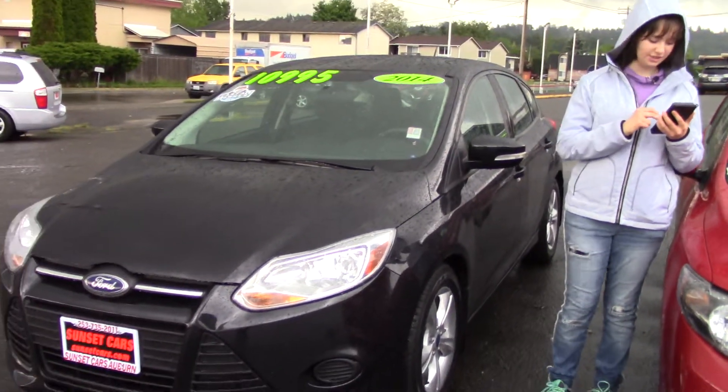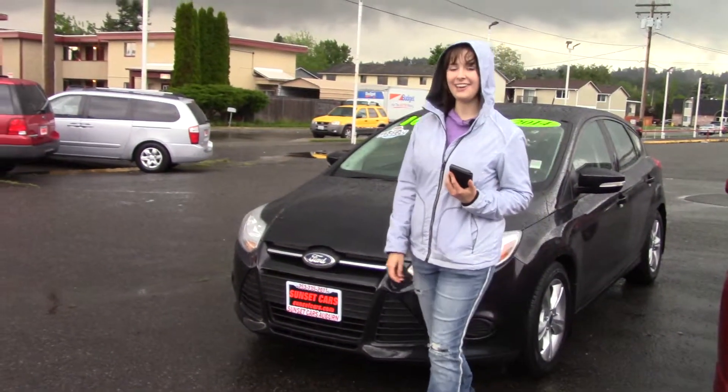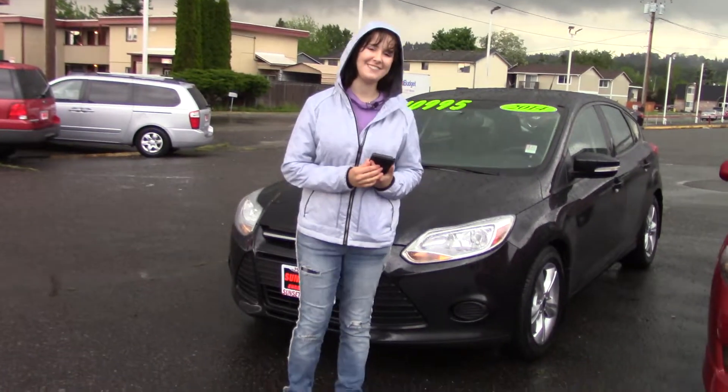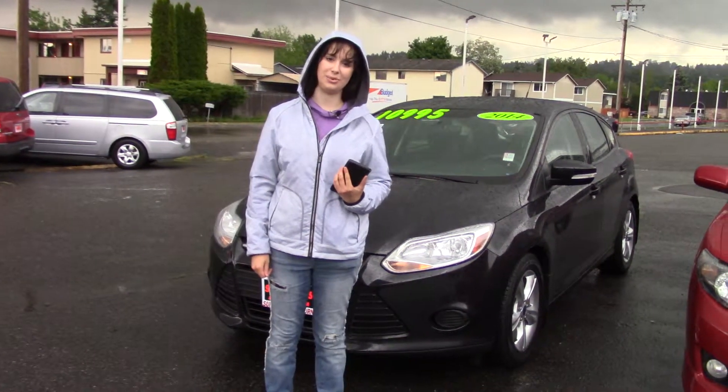It was a top safety pick by the Insurance Institute for Highway Safety with four and five-star crash test ratings. Here at Sunset, we take your trade-ins, paid for or not, and we buy cars. So come in today, take your new car for a test drive, and tell them Jordan sent you when you do.